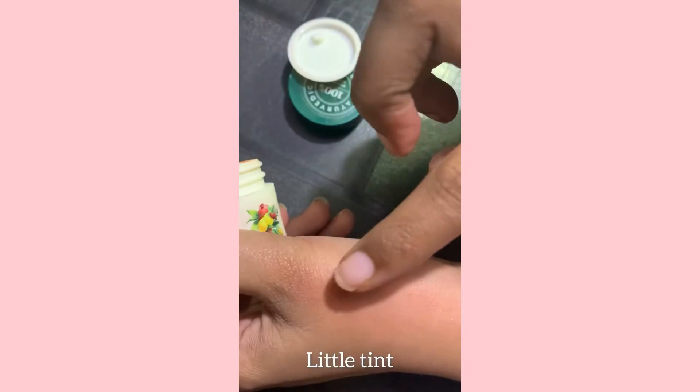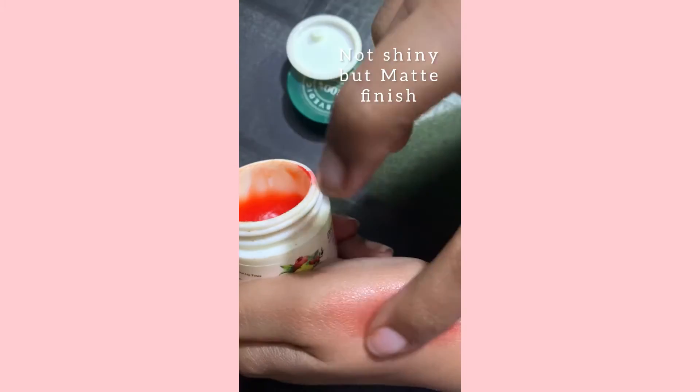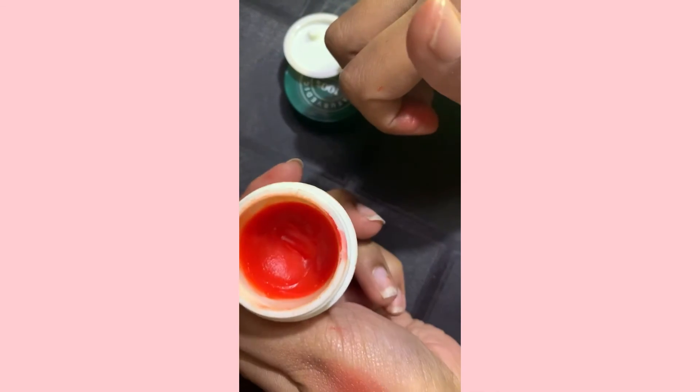Next is Biotique Bio Fruit lip balm, which has a little tint. It stays up to one hour and is not too hydrating, so it's not meant for dry lips.